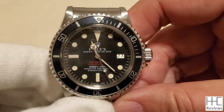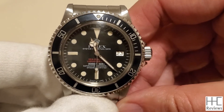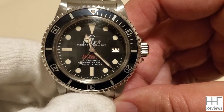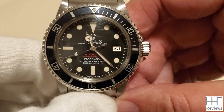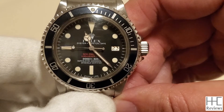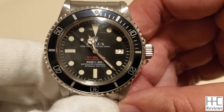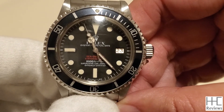This particular one from late 1977 is the last to have the Double Red design. In late 1977, Rolex replaced the two red lines of font with just one Sea-Dweller line in white and removed the Submariner 2000 text. That version became known as the grey/white — no longer the Double Red.